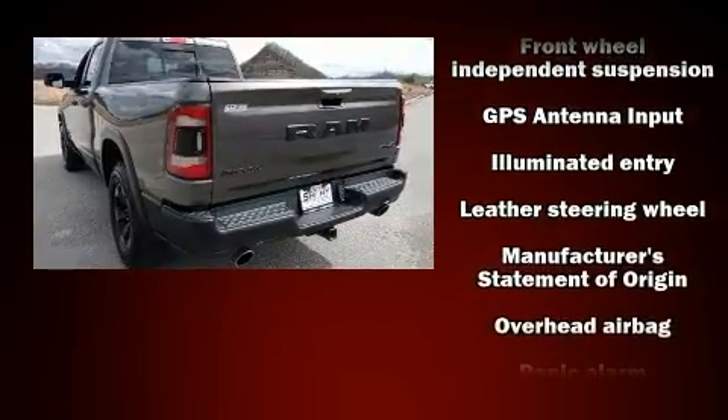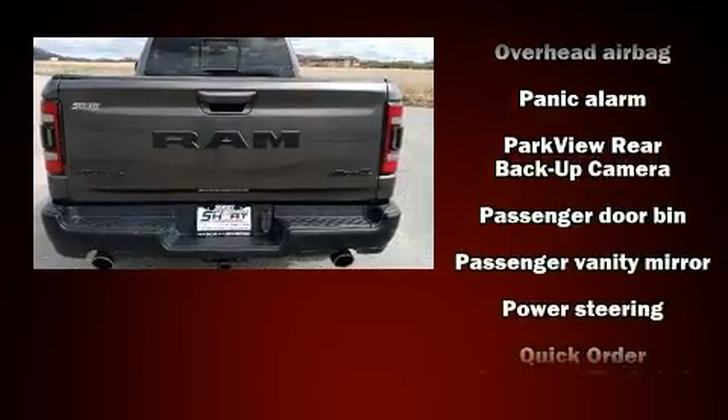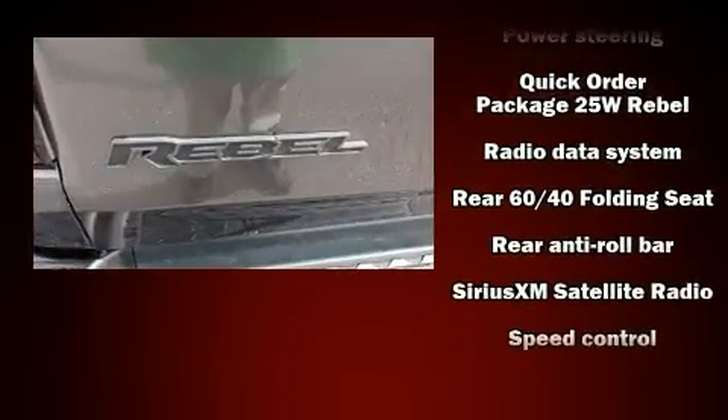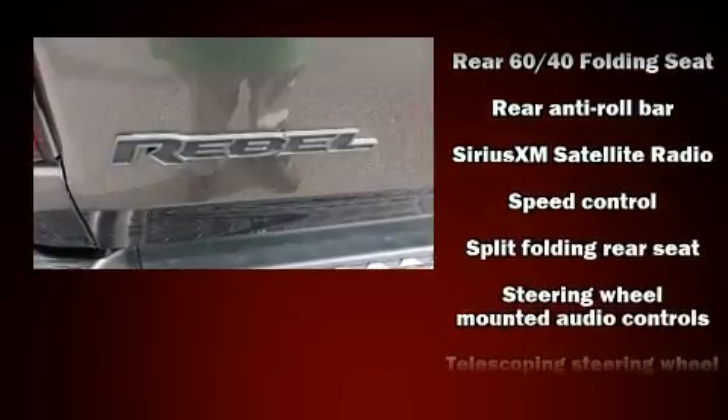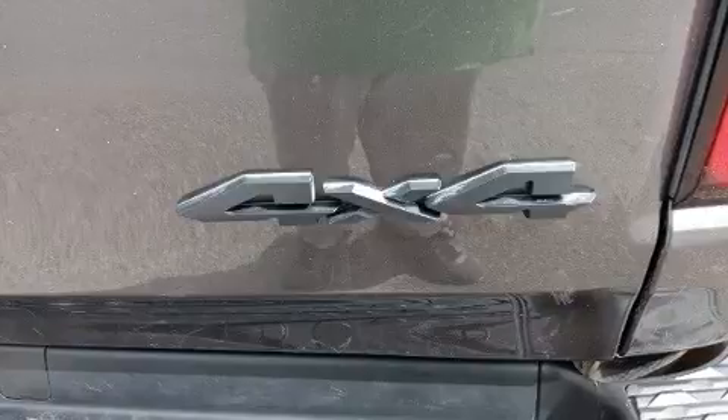Additional features include a trip computer, a rear-step bumper, a trailer hitch, and power windows with side curtain airbags supplementing the rest of the safety network. You can be assured that you and your passengers will experience top-tier protection.